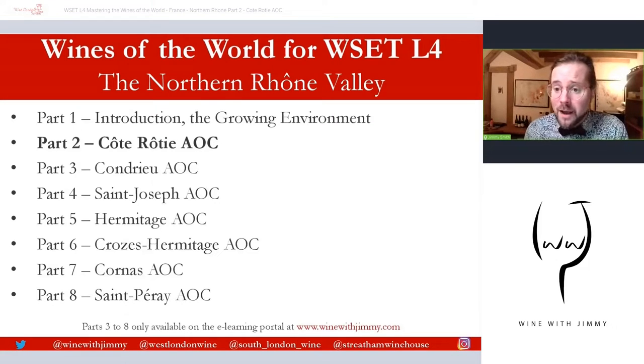If anybody has any comments, questions, theories or anything at all, please do pop it in the comments section of this video on YouTube. There are two things you can do whilst doing that: there is the like button, please click it, and the subscribe button to make sure you get our weekly updates from Wine with Jimmy. You'll also find social media handles at the bottom of every slide.